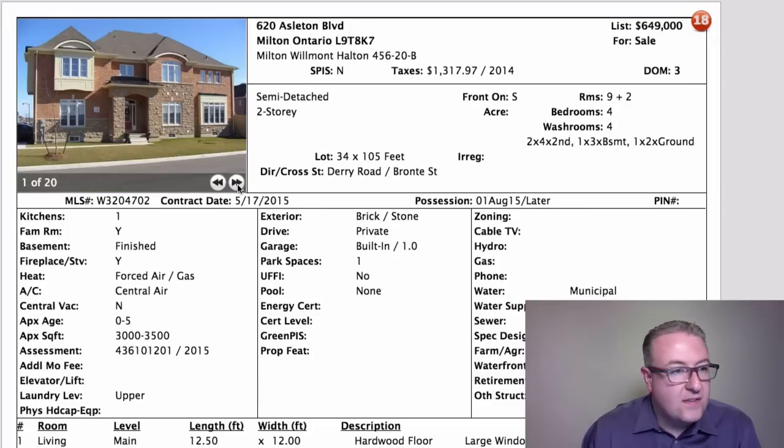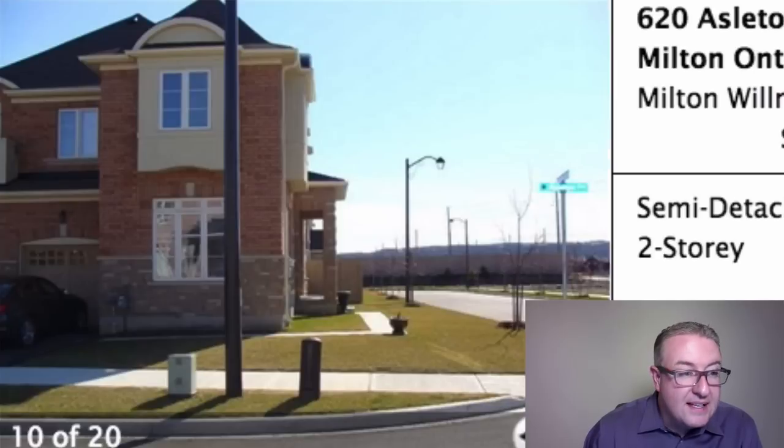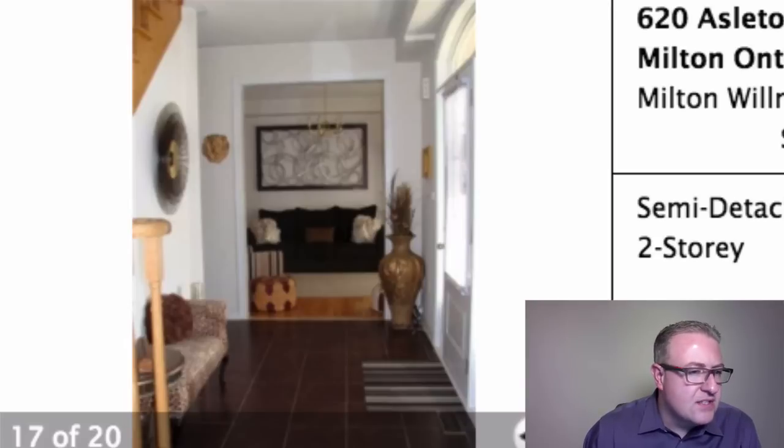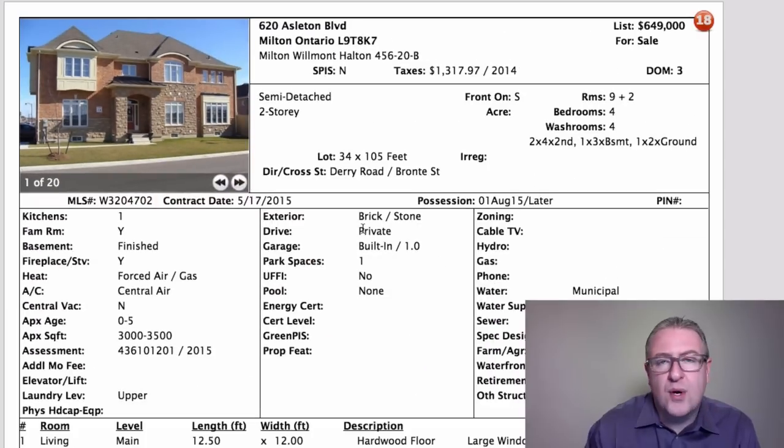I'm showing this one on Azelton because I talked about it earlier when comparing Pitcher. I just don't think they're going to get 649. It's big, but the photos aren't really blowing anybody away — it just doesn't seem like it's firing on the right cylinders to make a price like this happen. You can get into some pretty substantial double garage homes in the mid 600s, so a semi-detached with a single car garage just doesn't equate to me.